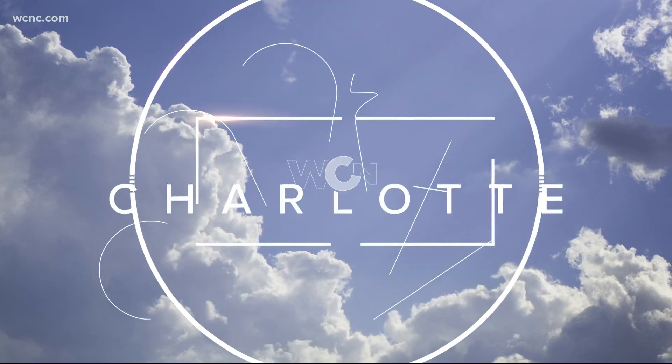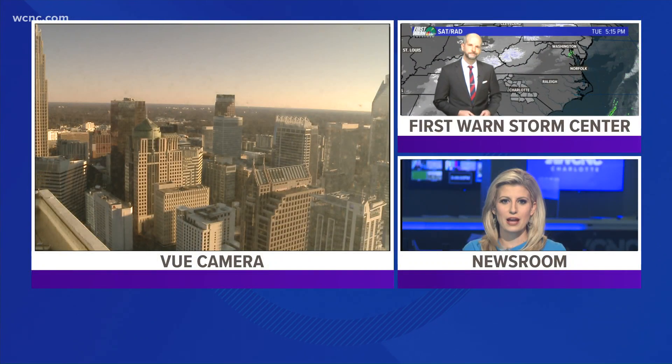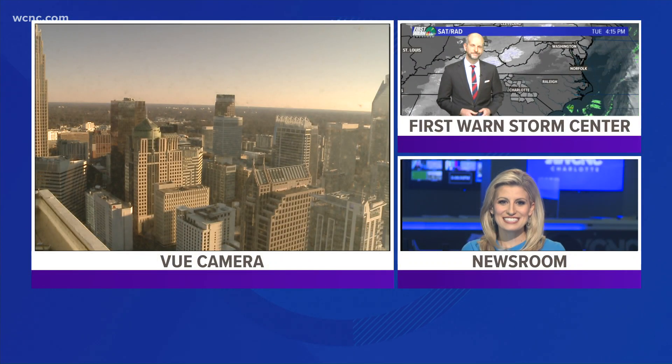Back to the forecast now. Finally, some sunshine in the Carolinas. A live look over uptown tonight. It has been so great to see sun.